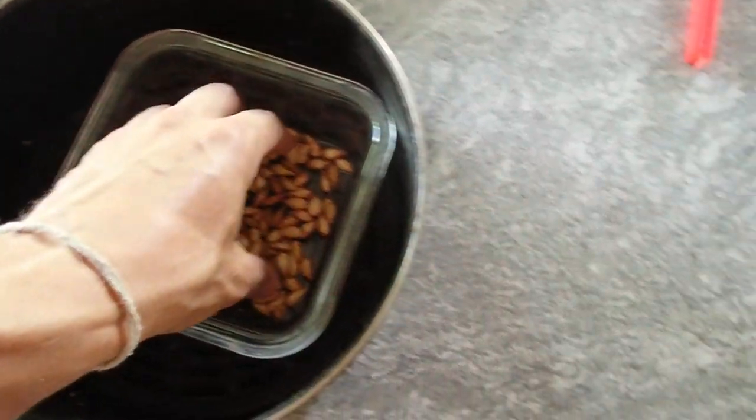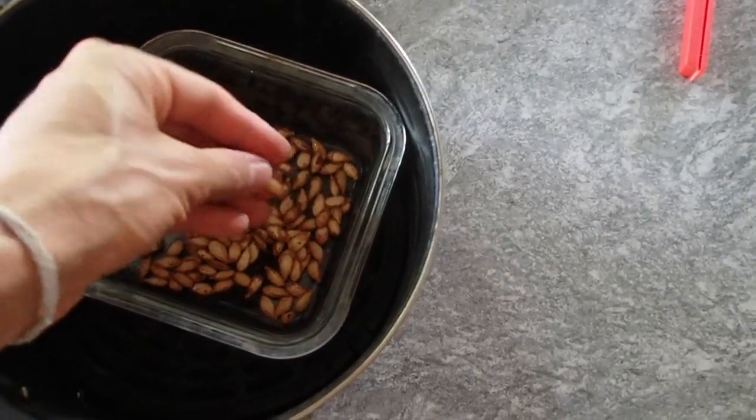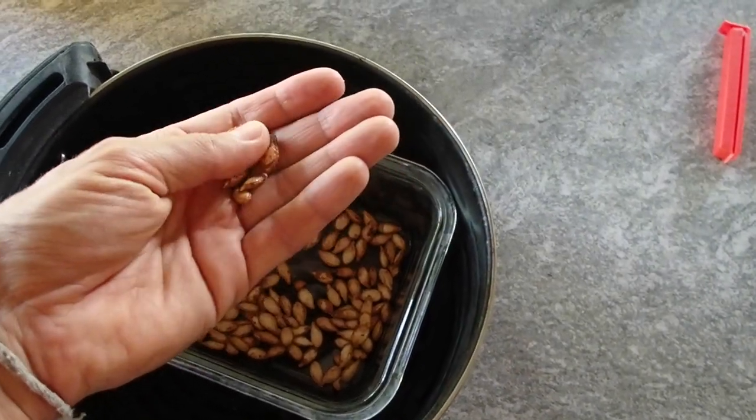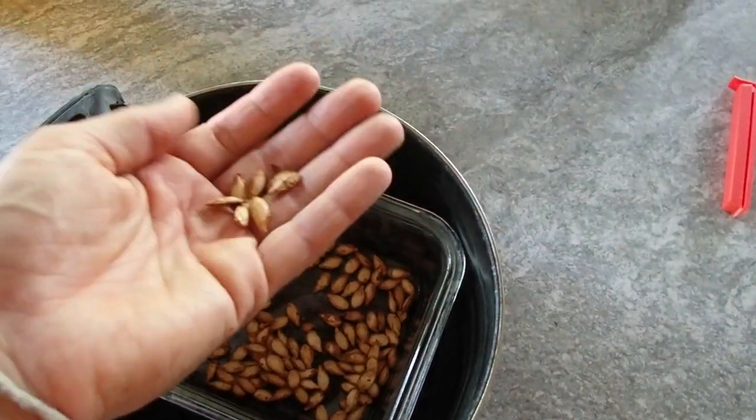When the pumpkins are not the best of the best, I air fry the seeds and snack on them — sometimes freshly roasted pumpkin seeds.